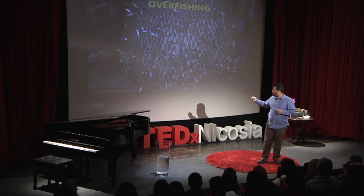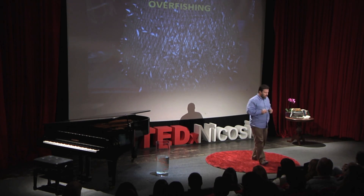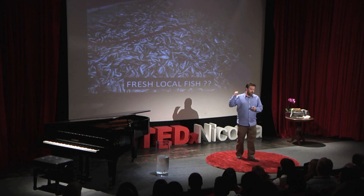Overfishing. This is what happens — this is a trawling net; it's quite a big vessel. We've only happily got two of these left in Cyprus. This is what happens when a trawler scrapes the seafloor and collects fish. Why is this important to you? Because when you go to your fishmonger or to your fish market and ask for fresh local fish, this is what you are getting.